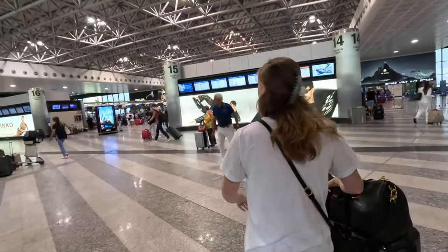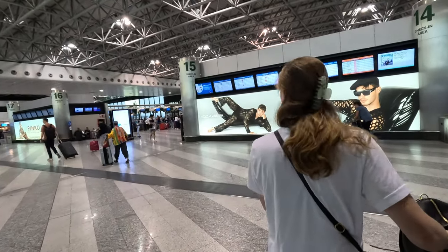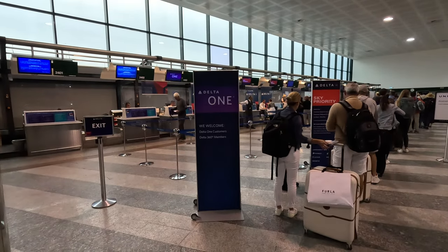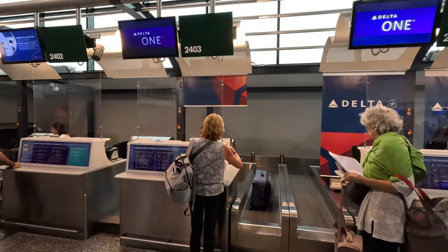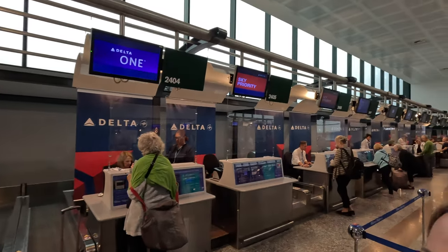But we were certainly grateful for our time there and stayed in some really amazing places. I'll link a couple of those videos below if you want to check it out. So let me tell you a little bit about the flight we're taking today. We are going to try out Delta's International Business Class product, which they call Delta One. Ooh, fancy.